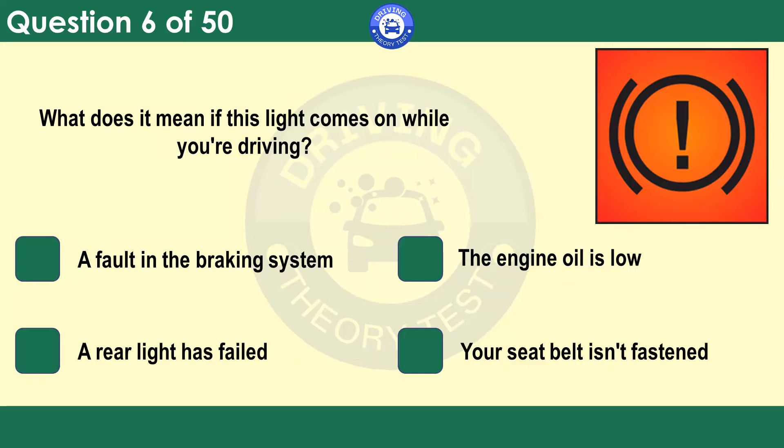What does it mean if this light comes on while you're driving? A fault in the braking system. The engine oil is low. A rear light has failed. Your seatbelt isn't fastened. If this light comes on, you should have the brake system checked immediately. A faulty braking system could have dangerous consequences.